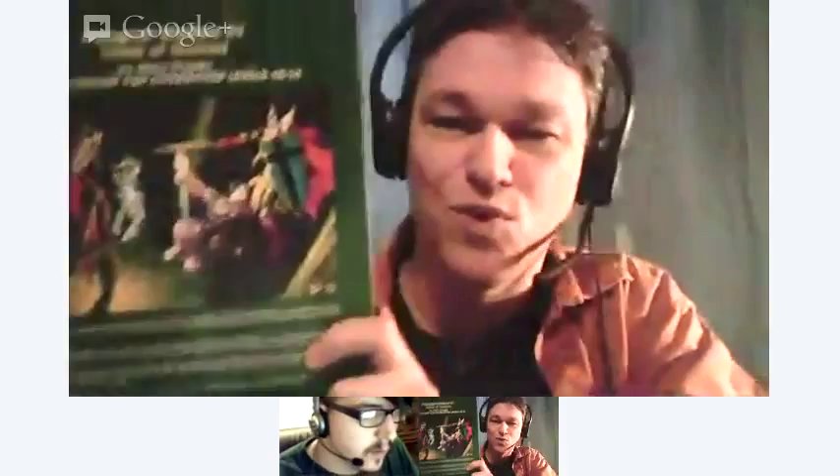Then I went into TSR as a staff artist. I can show off my video — there's the module Tomb of Horrors, a later edition with a cover painting by me, plus a bunch of interiors and stuff. That's from '81.